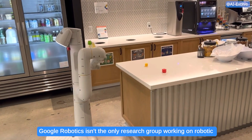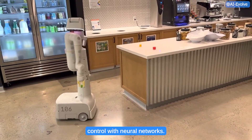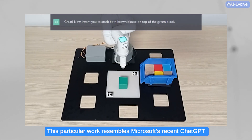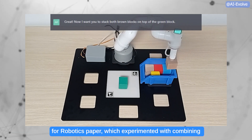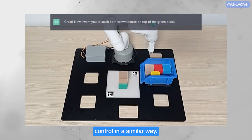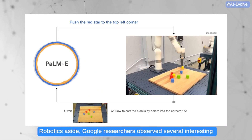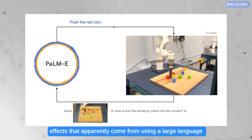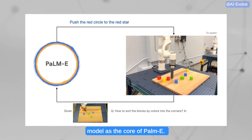Google Robotics isn't the only research group working on robotic control with neural networks. This particular work resembles Microsoft's recent ChatGPT for Robotics paper, which experimented with combining visual data and large language models for robotic control in a similar way. Robotics aside, Google researchers observed several interesting effects that apparently come from using a large language model as the core of PAMI.